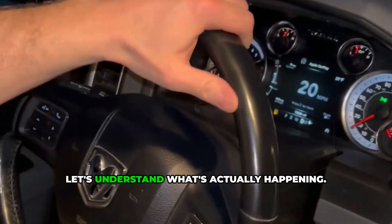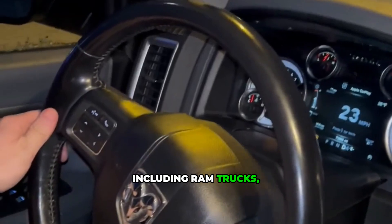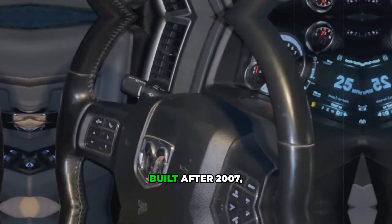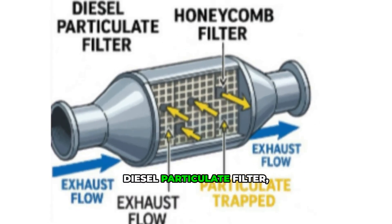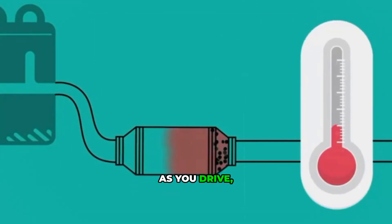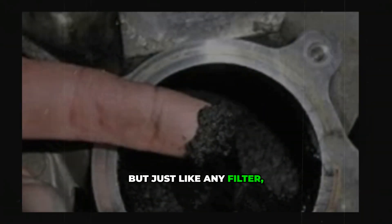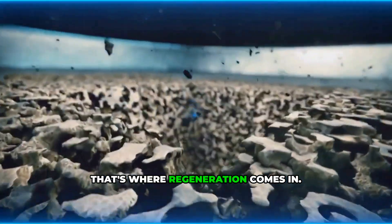First, let's understand what's actually happening. Modern diesel vehicles, including Ram trucks, Jeep Gladiators, and other diesel-powered cars and SUVs built after 2007, come equipped with something called a Diesel Particulate Filter, or DPF. Think of the DPF as a sponge in your exhaust system. As you drive, it traps soot and particulates to keep your emissions clean. But just like any filter, it eventually gets full and needs cleaning. That's where regeneration comes in.